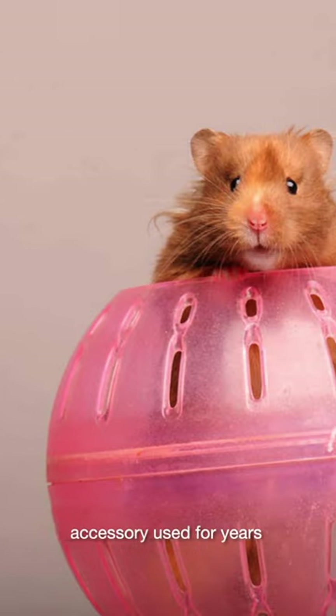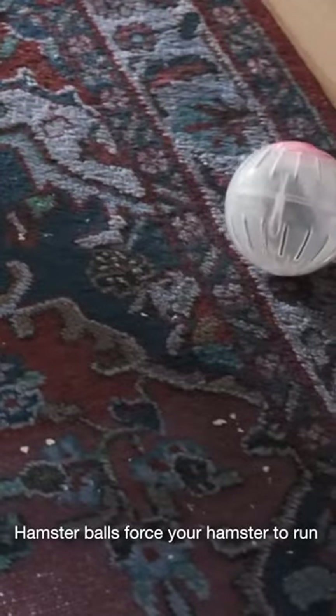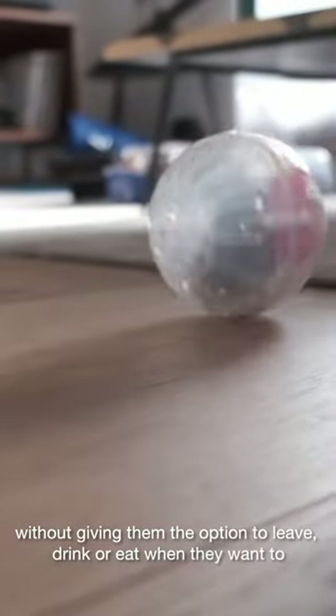The hamster ball was a popular accessory used for years, but did you know it's actually unsafe? Hamster balls force your hamster to run without giving them the option to leave, drink, or eat when they want to.